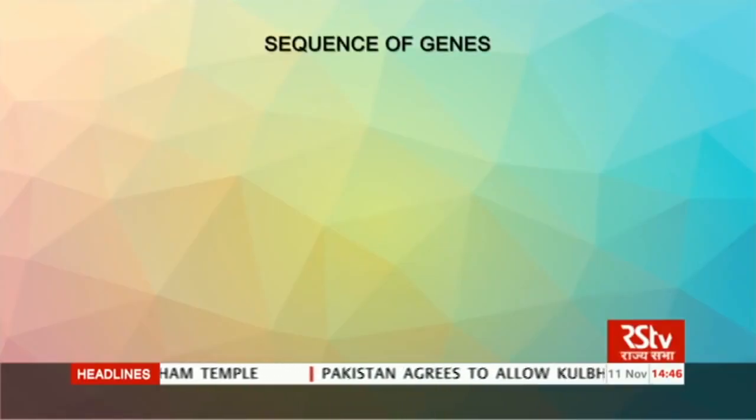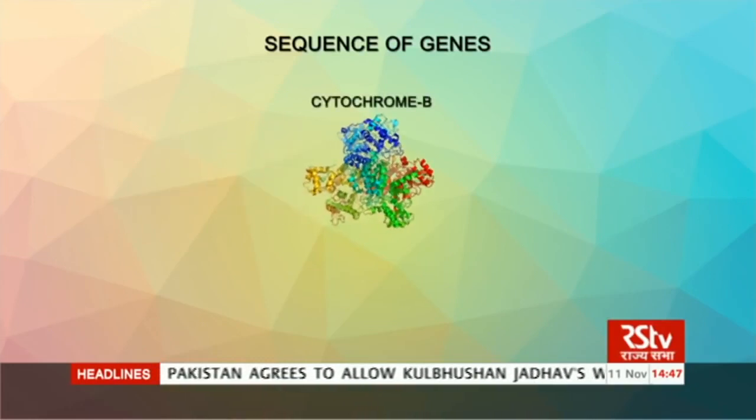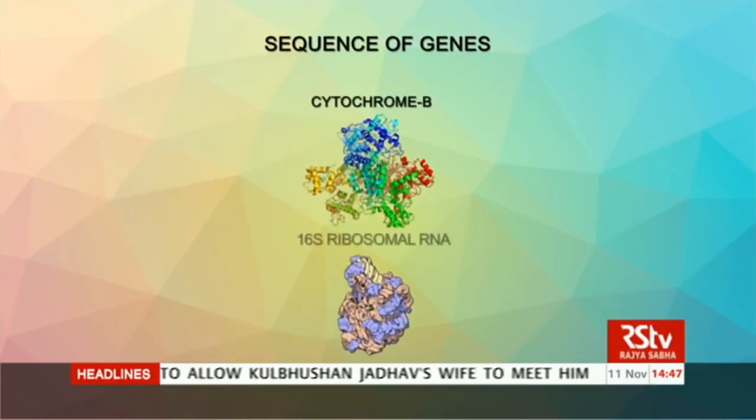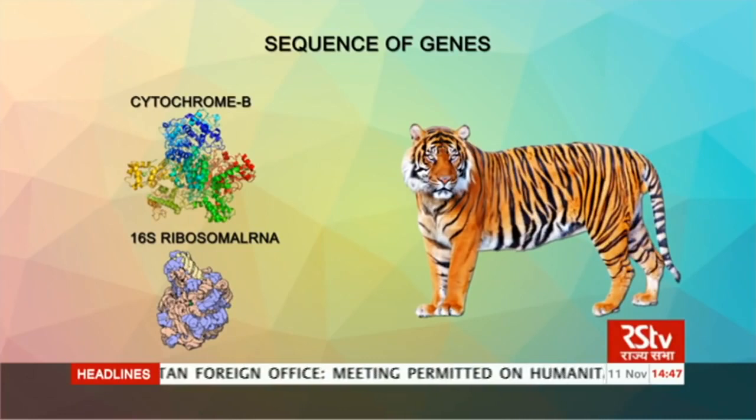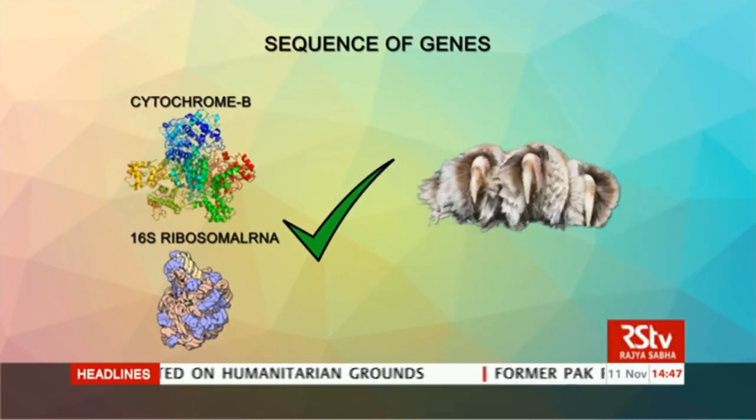This is because there are certain regions in the genome which are conserved amongst members of a species. The first is the sequence of a gene called cytochrome B, and the second is 16S ribosomal RNA. Scientists compare the sequence of these two genes in the seized product with that of a tiger. If the sequence matches, the claw is that of a tiger; else, it is of some other animal.